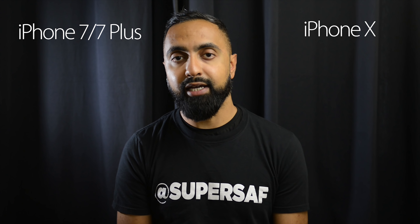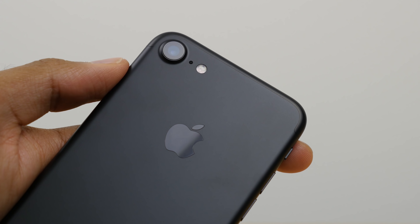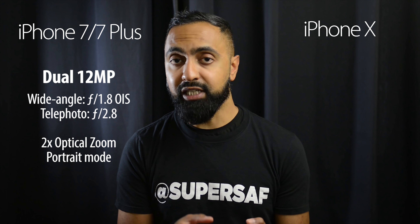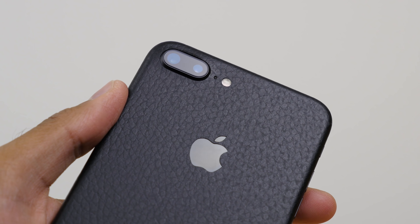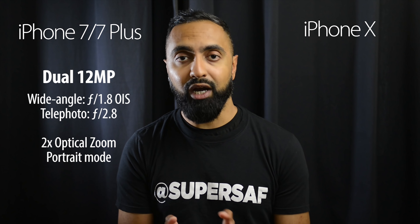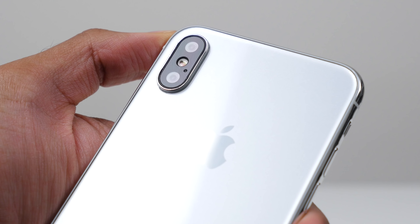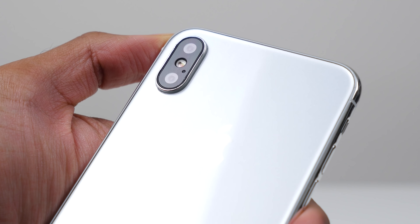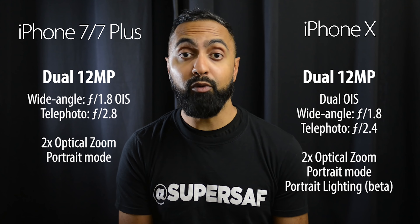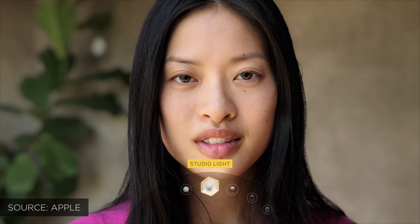Moving on to the cameras. The iPhone 7 has a single 12 megapixel camera with optical image stabilization and an f/1.8 aperture, which performed really well. The iPhone 7 Plus adds a secondary telephoto camera — same primary, but the telephoto has no OIS and an f/2.8 aperture — plus portrait mode which blurs the background. With the iPhone X you also have a dual 12 megapixel setup, but this time both cameras are optically stabilized. The primary has an f/1.8 aperture and the second has f/2.4, which should give better low light results. Portrait mode returns, plus a new portrait lighting mode that lets you change the lighting effect even after the fact.